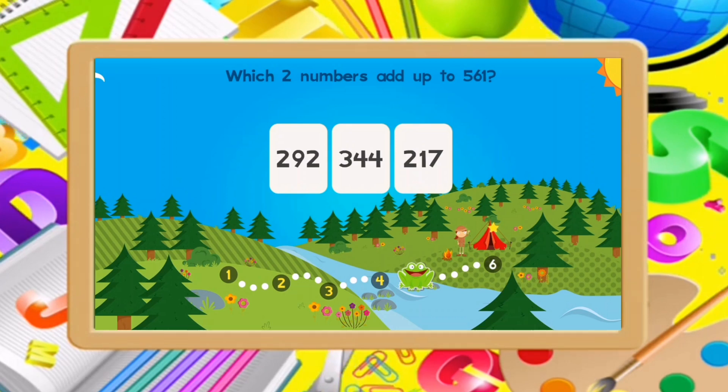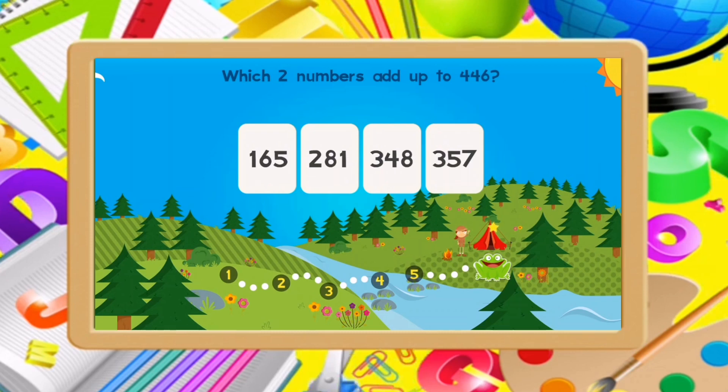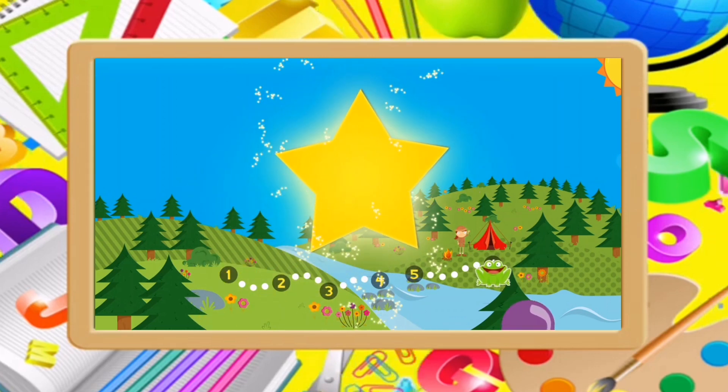Which two numbers add up to 561? 344, 217. Which two numbers add up to 446? 165, 281. Good job!